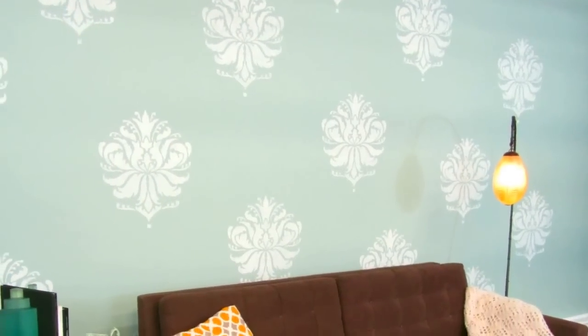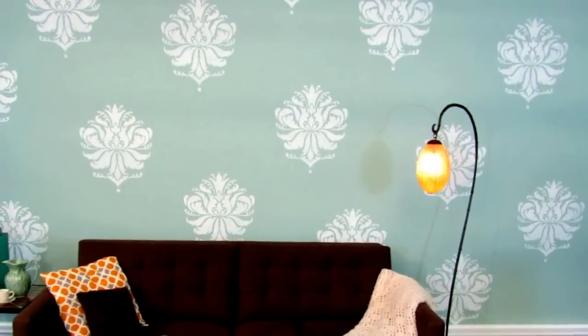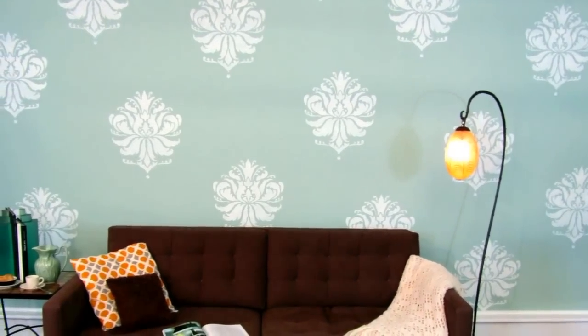Look how elegant this room turned out to be. Do-it-yourself projects are fun, fast, and easy with Cutting Edge Stencils and Benjamin Moore paints.